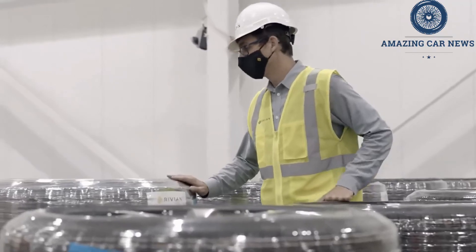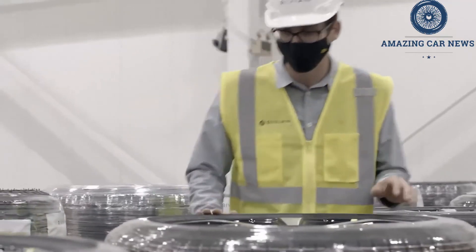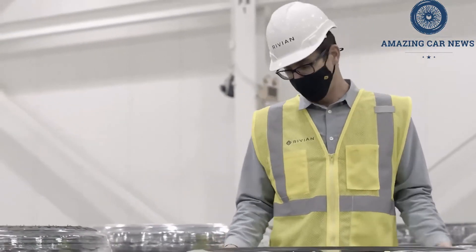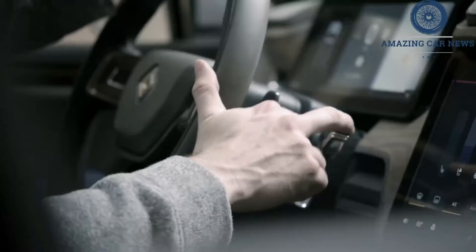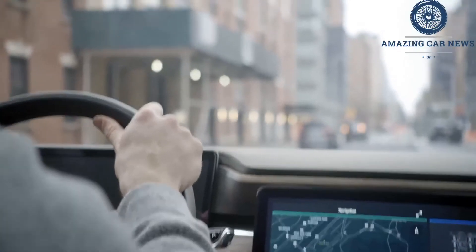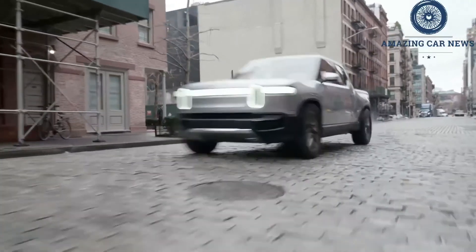If you're worried about stretching the limits of the R1T's 300-mile estimated range, there's a 400-mile battery pack coming, too. The R1T can also be switched to two-wheel drive — only the front wheels are powered, making it front-wheel drive — to conserve power in a drive mode aptly dubbed conserve.